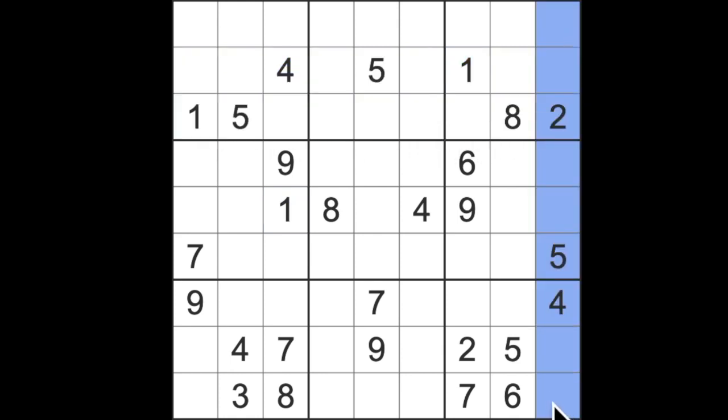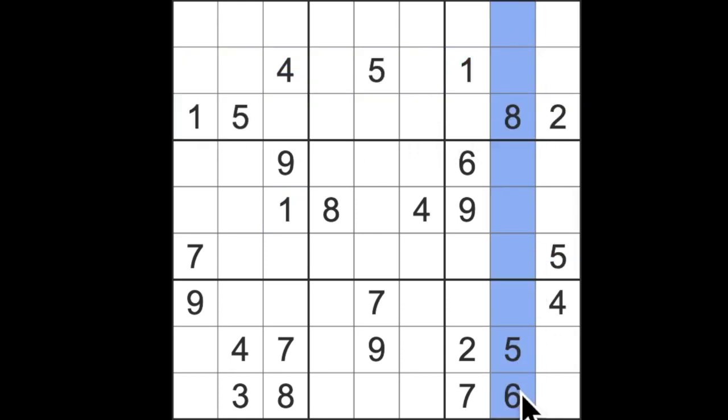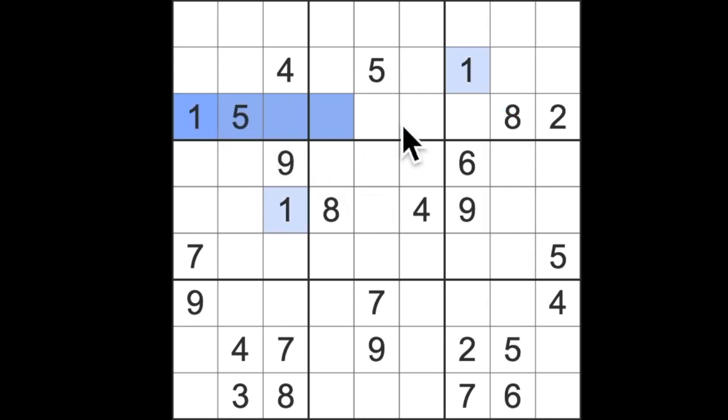We have every row across which contains nine squares, and every column down containing nine squares. You'll see some columns and rows already have numbers filled in, but we have a lot of empty squares. We place numbers between one and nine in each row, column, and every one of these small three-by-three grids. Since there are only nine squares, the numbers cannot repeat.